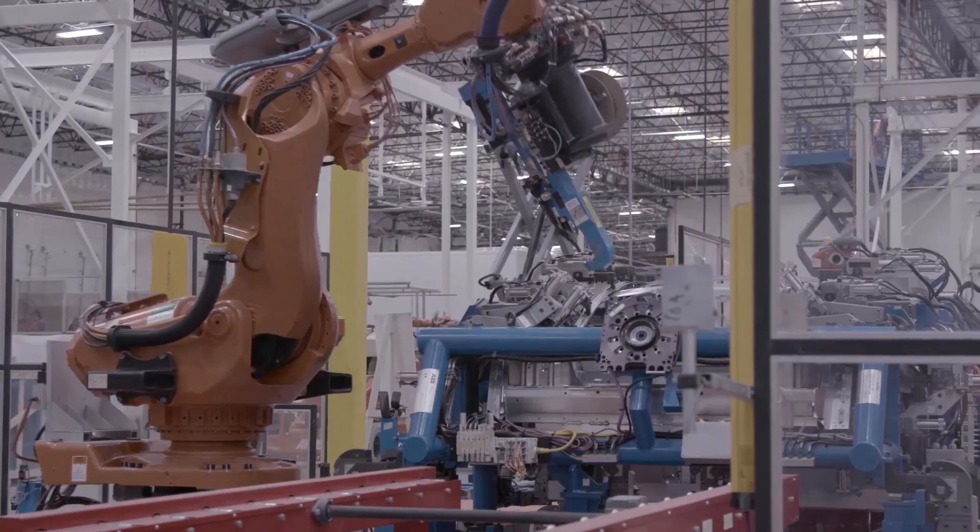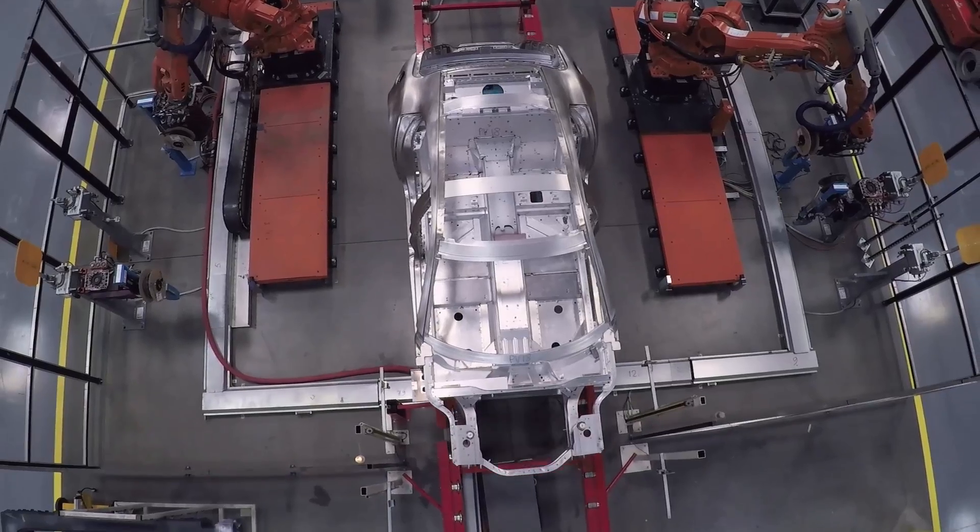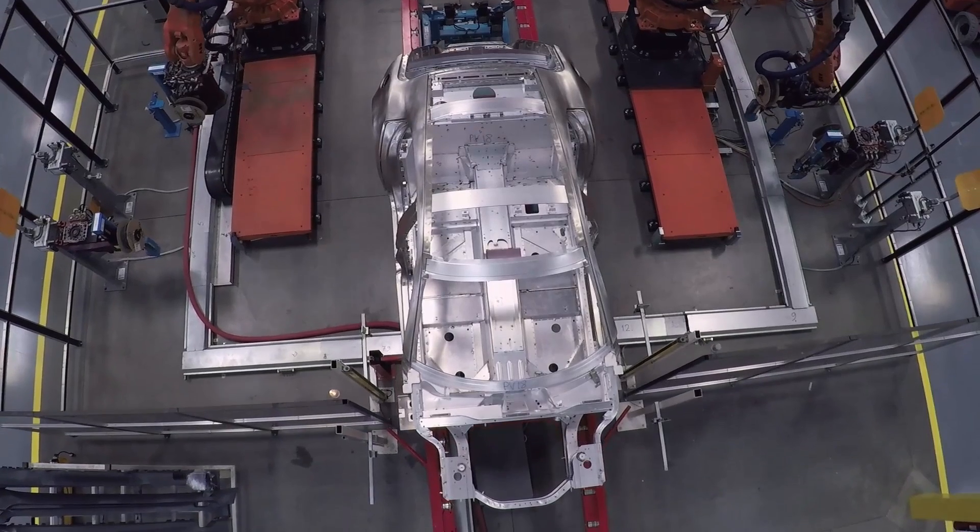We're pleased to bring this plant to Moreno Valley. The city and the community has been extremely supportive. We're bringing upwards of 100 to 150 new jobs to this area and training them in the automotive business.